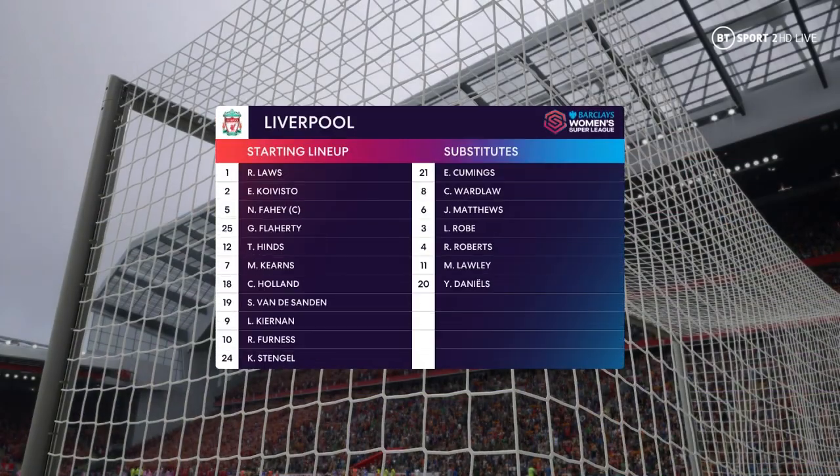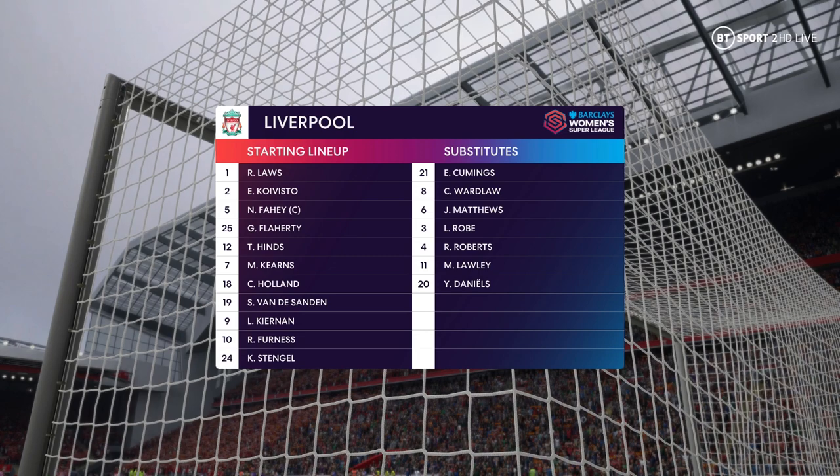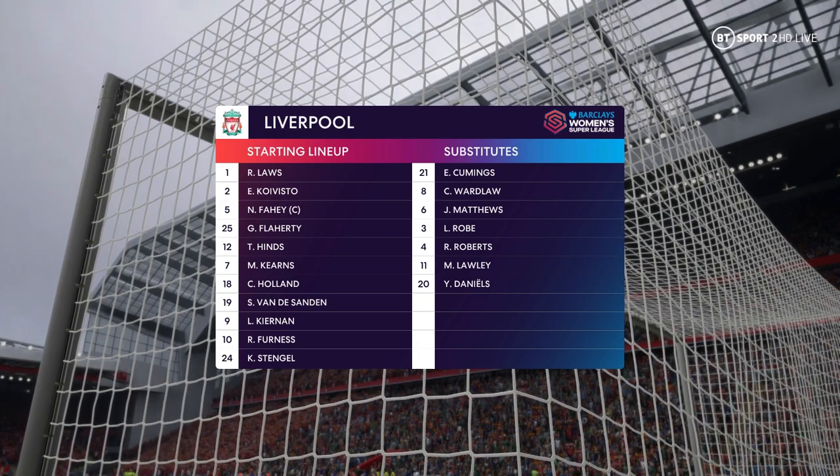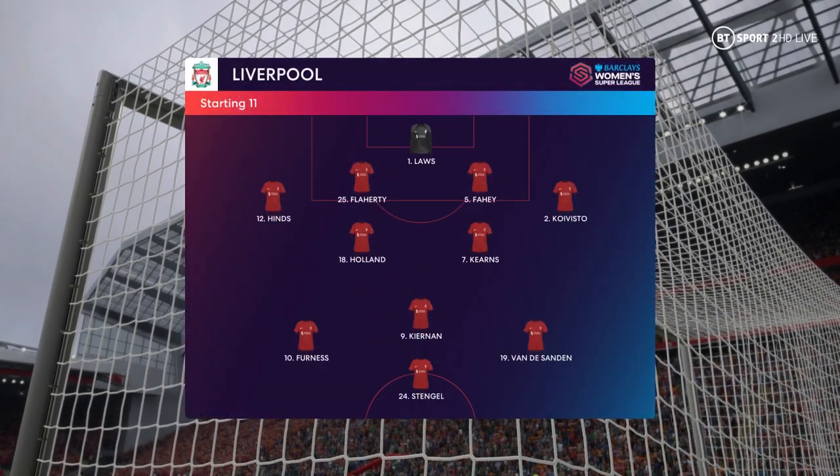And this is how Liverpool will line up. Well, in this shape, if their wide players stay high up the pitch and get enough of the ball, it's a very attacking line-up. But if they drop too deep, they will then leave the centre-forward isolated and it could be difficult for them.